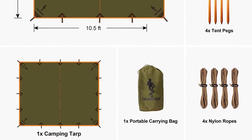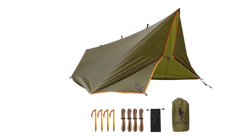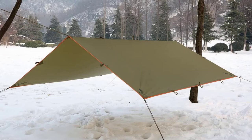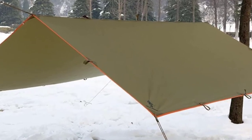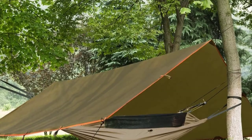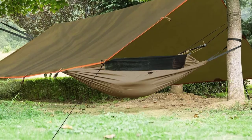As with most budget items, there is a catch. Some people have experienced leaks through the seams while others haven't. Also, the stitching could do with some reinforcing. It's worth sealing it and reinforcing it yourself — you'll still end up spending less compared to any other waterproof tarp. Overall an awesome budget tarp that with some extra love will become a tarp for life.